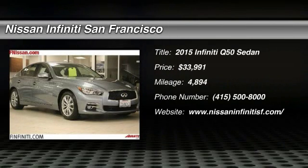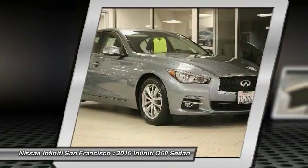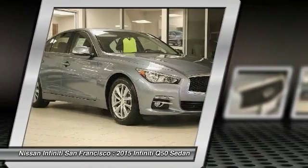Come test drive the 2015 Infiniti Q50. The Q50 has elevated design expression by breaking all the design rules, along with a signature appearance.